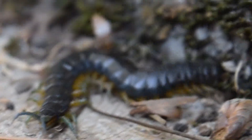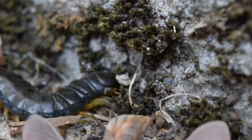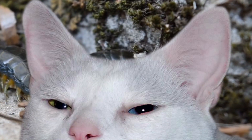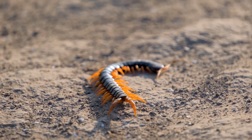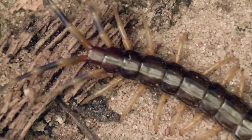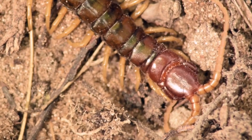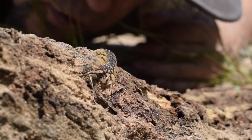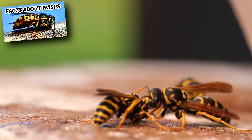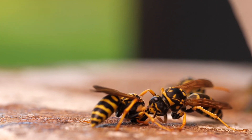Giant centipedes have been known to attack humans, but this is almost always after provocation. Of course, sometimes you can't help it when you sit on your couch and disturb the centipede sleeping on the cushion. There are documented deaths from giant centipedes, but these are rare. One report was of a child, and another was of a woman who was allergic and had been repeatedly bitten over time. Allergic reaction is the biggest threat from a giant centipede's sting. It's described as something like a scorpion or wasp sting, and having been stung on the neck by one, I can assure you it's not pleasant.